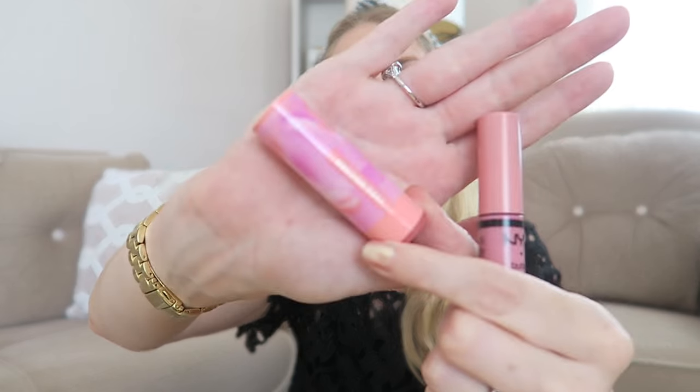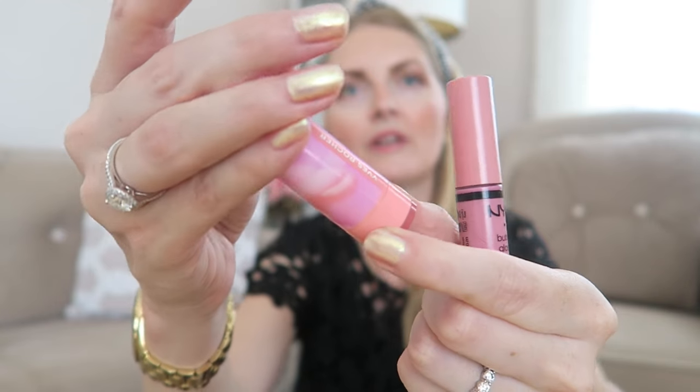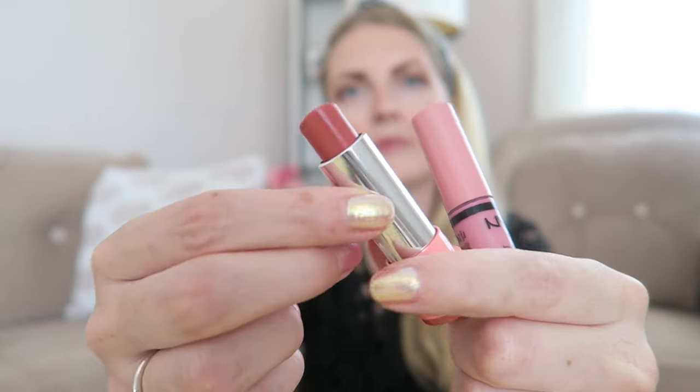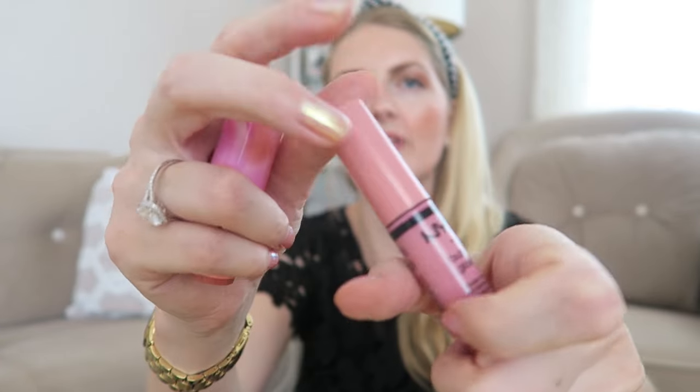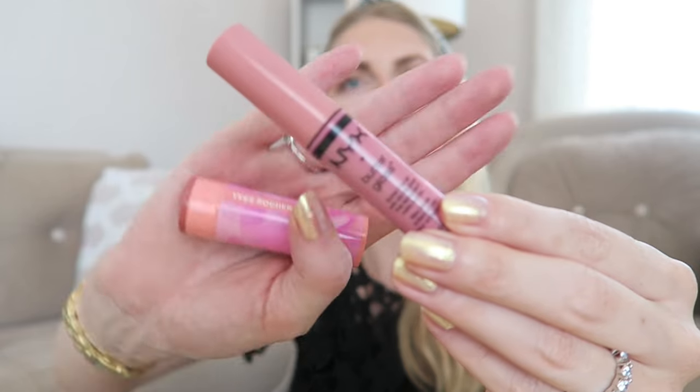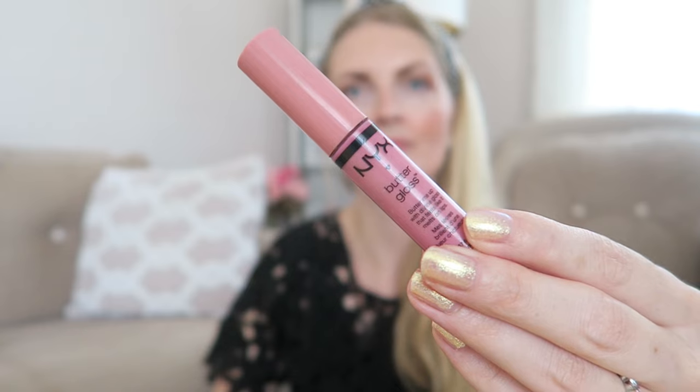I also have some lip products. The first is this lipstick from Yves Rocher — a very pretty nude color. Then my all-time favorite lip gloss is the Cynix Butter Gloss in the color Eclair. I always have some lip products in there.